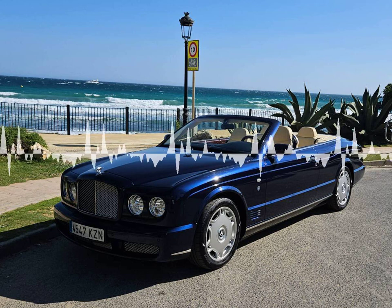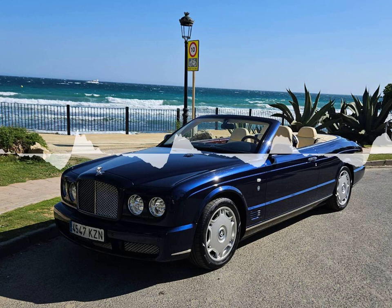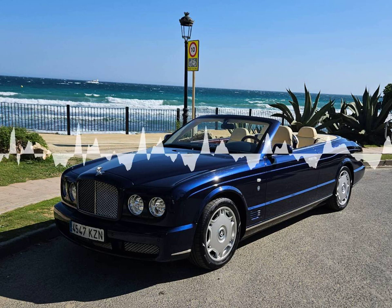The Azure Tee is a combination of craftsmanship, luxurious materials, and advanced technology. With its convertible top, it offers a blend of performance, comfort, and an open-air driving experience for the most discerning customers.